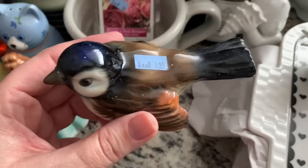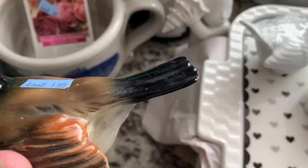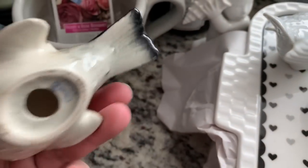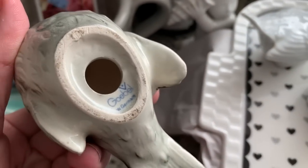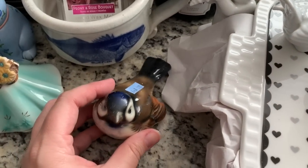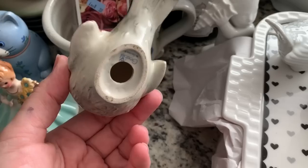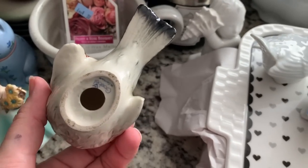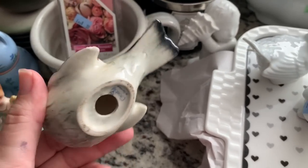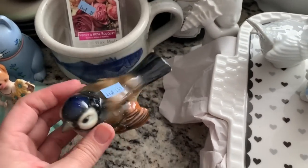Then I got this little Goebel bird. It looks like it's got some paint splatter on him — but that's actually a tiny little chip in the paint on the tip of his tail. It says Goebel West Germany. He was 99 cents because I got him on half off day. I've bought and sold a few of these birds now. On Etsy I was able to get about $15 a bird.